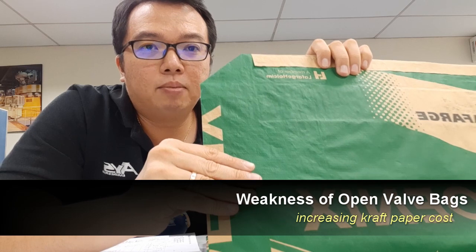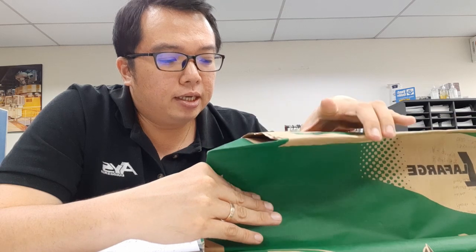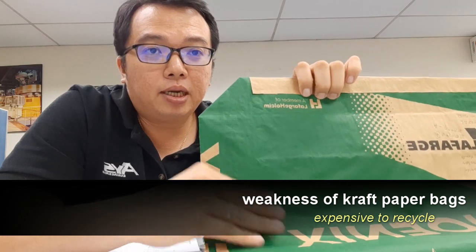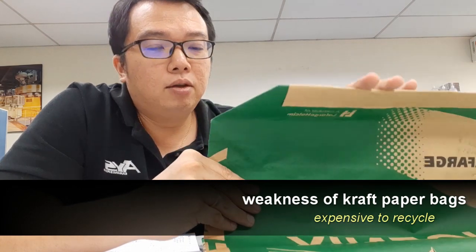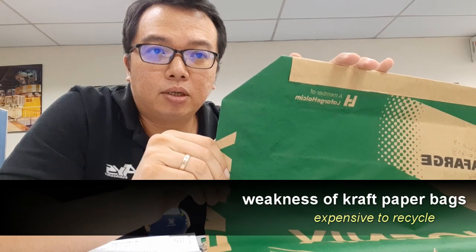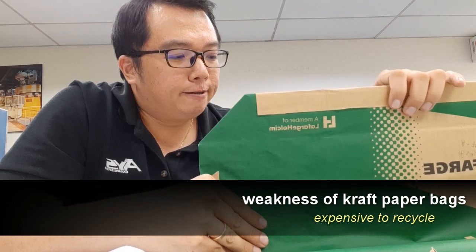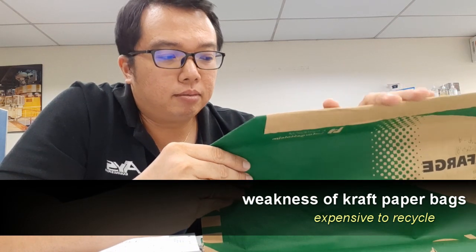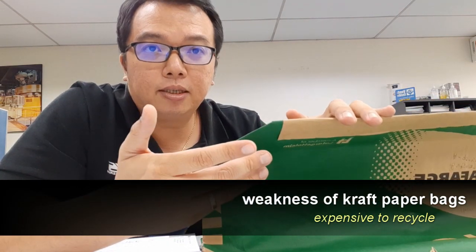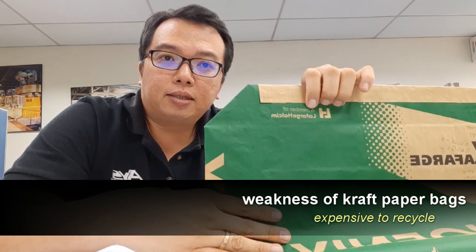The next point is regarding sustainability and recycling. In Europe, to recycle these kinds of bags, you need to separate out the paper and any inliner inside, because one is paper and one is LDPE or HDPE. That costs money and takes time for recycling. Recycling in Asia is not a big topic now, but it will come later. So this may actually pose an issue for recycling these bags in future.